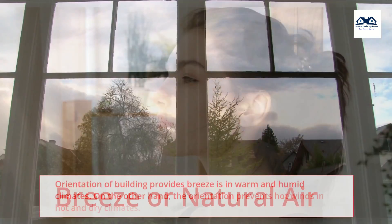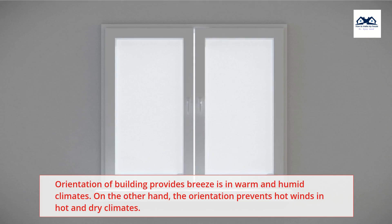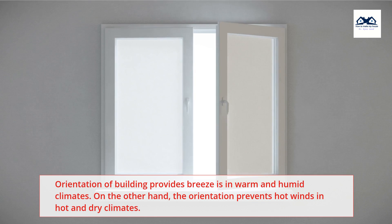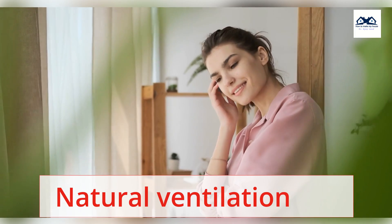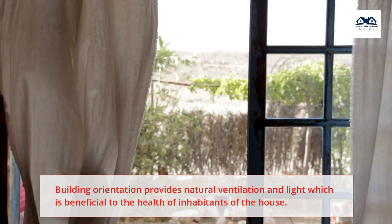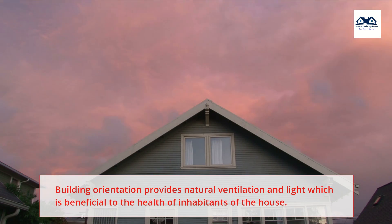Breeze or natural air: Orientation of building provides breezes in warm and humid climates. On the other hand, the orientation prevents hot winds in hot and dry climates. Natural ventilation: Building orientation provides natural ventilation and light, which is beneficial to the health of inhabitants of the house.